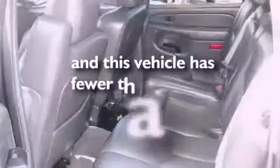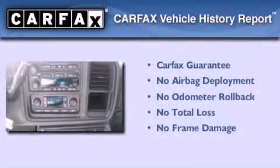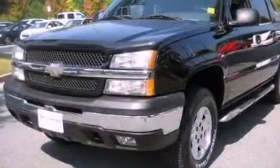This vehicle has fewer than 80,000 miles on the odometer. Not to mention that this Chevrolet qualifies for the Carfax buyback guarantee. Stop by today and test drive this automobile for yourself.